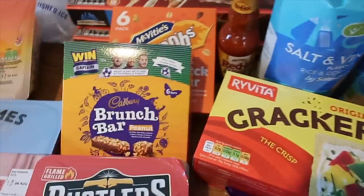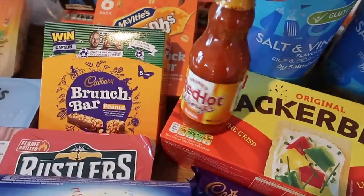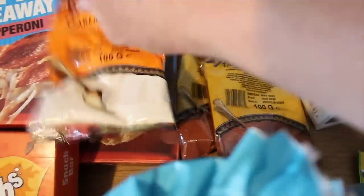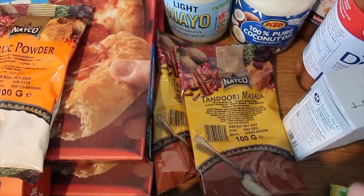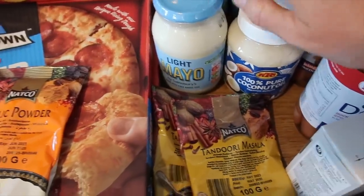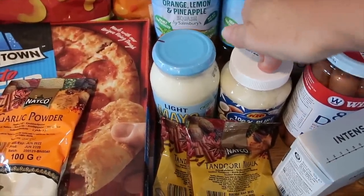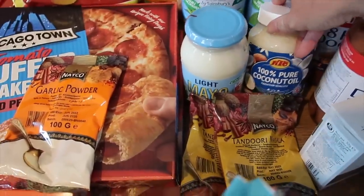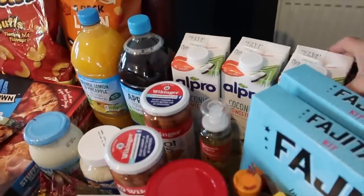I got some crackerbread and some salt and vinegar rice cakes. Got some Frank's Red Hot Wing Sauce — we absolutely love this. I got three of these because they were on offer at a pound, and Sainsbury's is the only place that does them around here other than ordering on Amazon. Stocked up on garlic powder — a pound for 100 grams — and two of my tandoori masala powder so I can have my tandoori chicken; these are 80p for 100 grams. I got a light mayonnaise and coconut oil for the dogs' dinners — it helps improve their skin, coat, joints, and breath; I give them a teaspoon each a day and they weigh about 12 kilos.